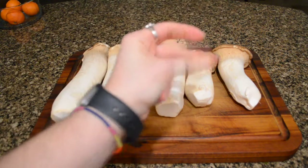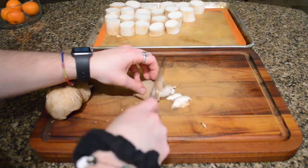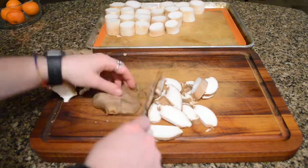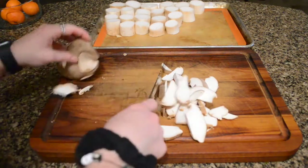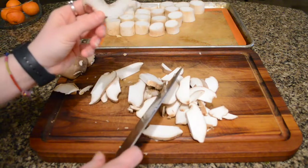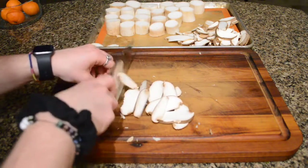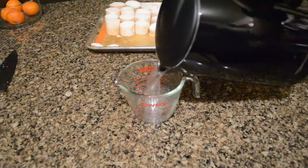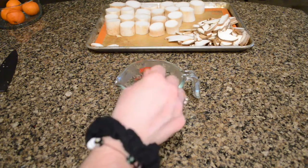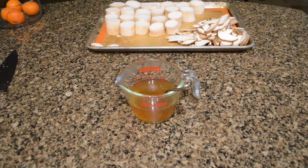For dinner I made king oyster mushroom scallops — so vegan scallops. First we chopped the stems of the king oyster mushrooms into one-inch pieces and then chopped up the tops of the mushrooms to go in the sauce. This little mushroom looked like a jester hat, which I had to go show my partner because it was cute. I made a veggie stock marinade for the scallops with a little bit of kelp granules for that seafood flavor.